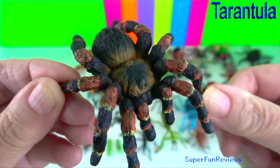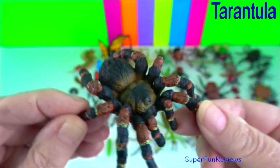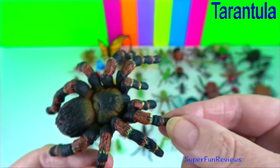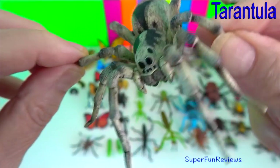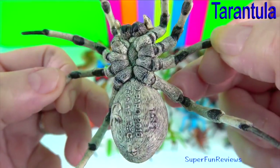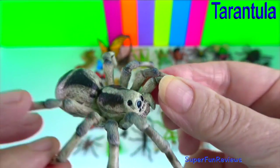Both the male and female reproductive organs are at the rear of the abdomen. Spiders don't mate by copulation. The testes are located on the underneath of the abdomen and connect to the surface via a small tube.